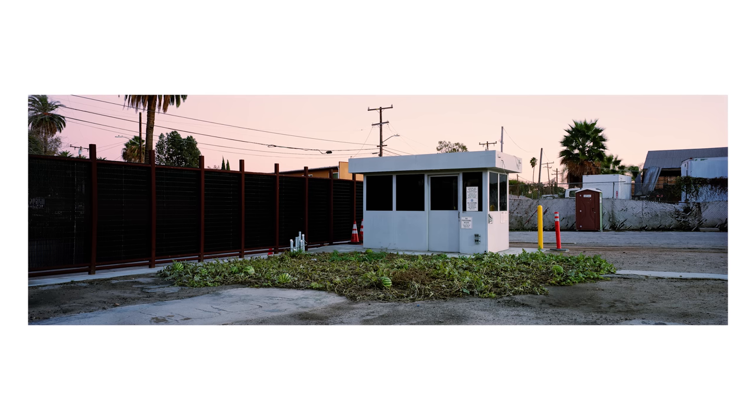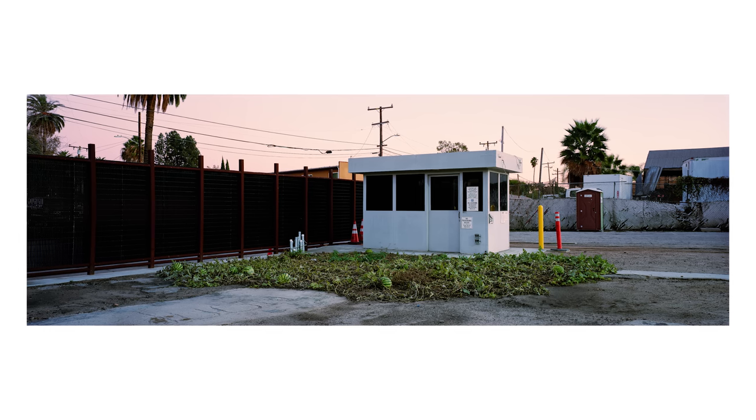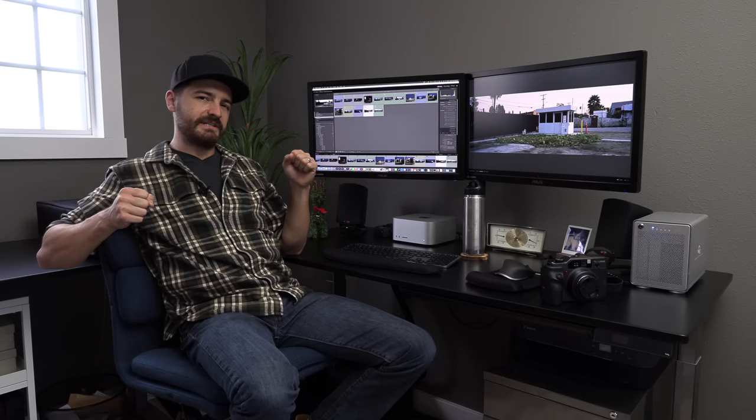I shot it just after the sun set to get that nice pink sky and soft light. Now the photo I want to go back and take is just down the road. If you follow my channel, you know I'm a pretty big advocate of pre-visualization in photography. I think it's really important to imagine the finished photo before you click the shutter, because that gives you guidance on composition, lighting, and mood.